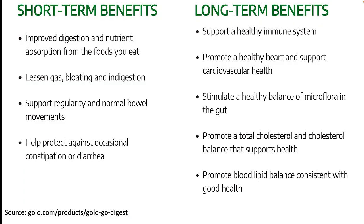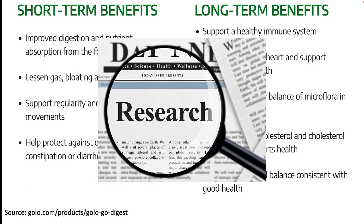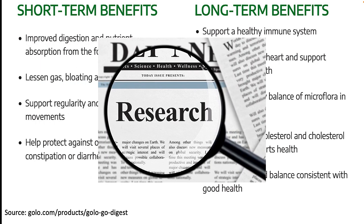As the name suggests, Golo Go Digest is primarily a digestion supplement. As you can see here, there are a lot of short-term and long-term benefits the company lists for Golo Digest, ranging from improved digestion to even lower cholesterol levels. And while that is nice, no clinical research on Golo Go Digest could be located. That doesn't necessarily mean it doesn't exist — it just means I could not locate any of that research on the Golo website.